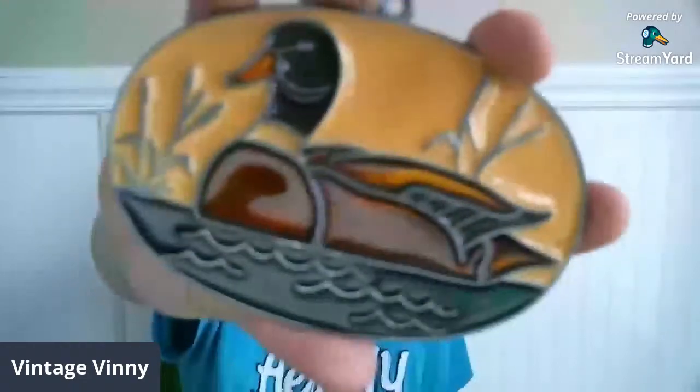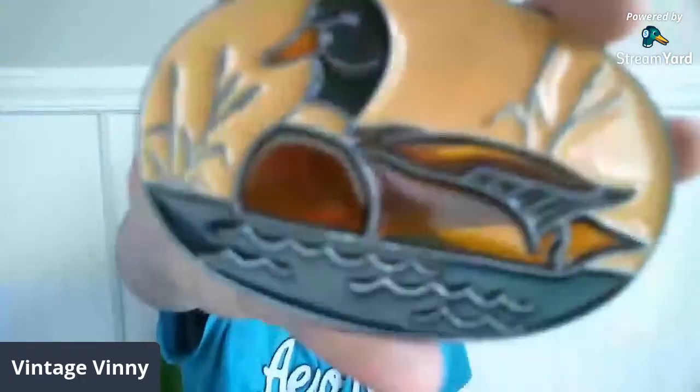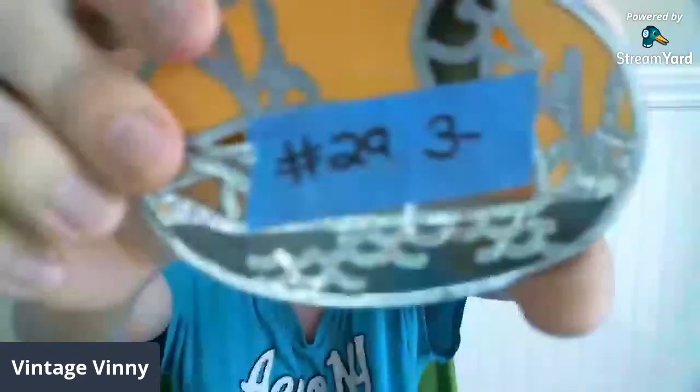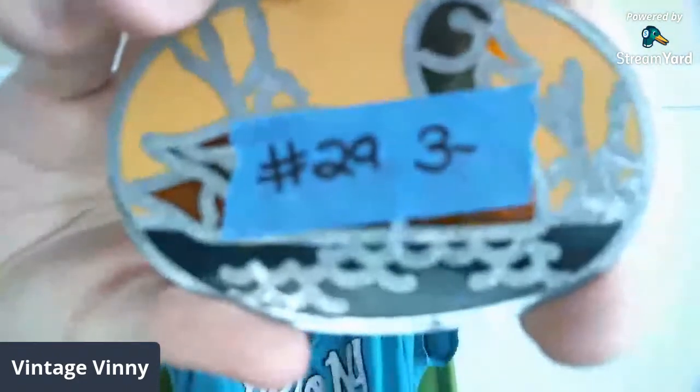I showed this in my last video — it's a Mallard Duck Suncatcher that I had not sold, so I'm going to share it with you all here. I did have $3 on it, but I'll go ahead and make it $2 now, number 29. Number 29 will be $2 for the Mallard Duck Suncatcher.